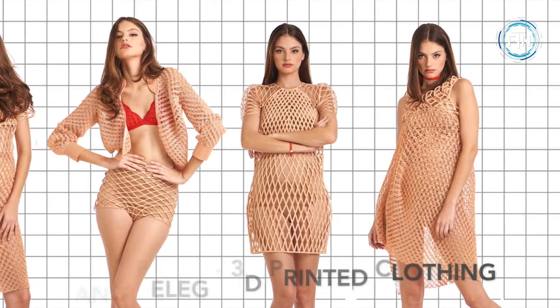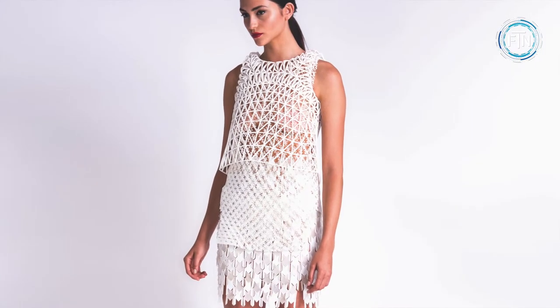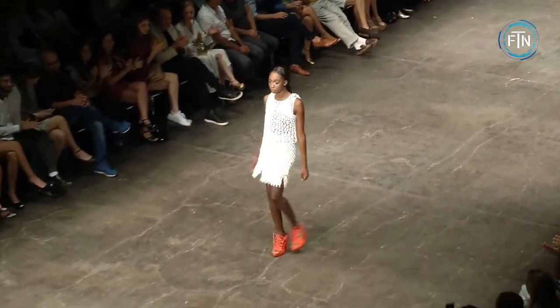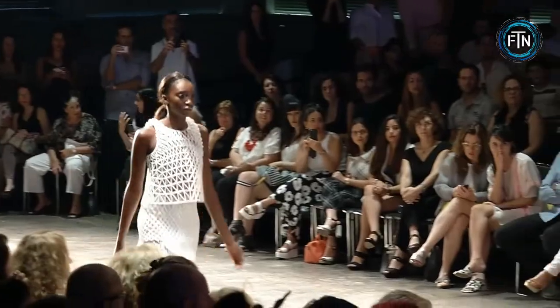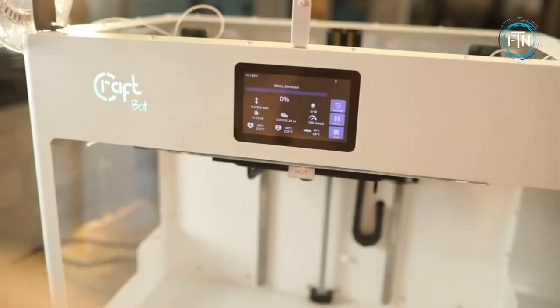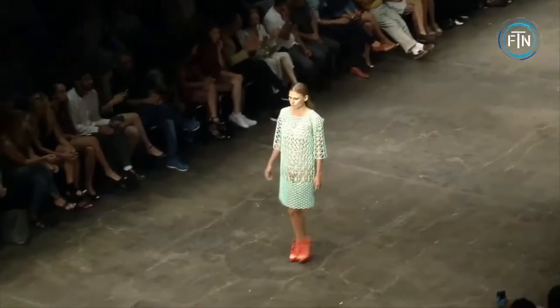Israeli designer Doni Pelag is credited with creating the world's first 3D printed clothing line. Pelag founded her studio in 2016 after graduating from college. After nine months of research and development, she was able to produce her first five-piece collection using home printers. The collection took over 2,000 hours to print, or roughly 400 hours per outfit.